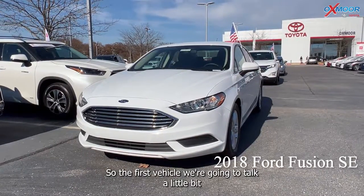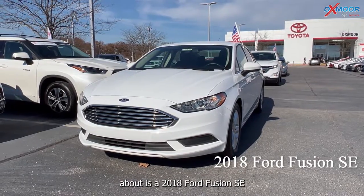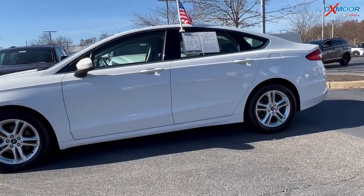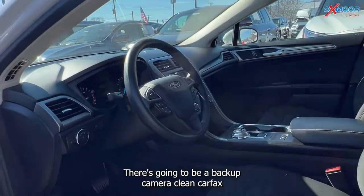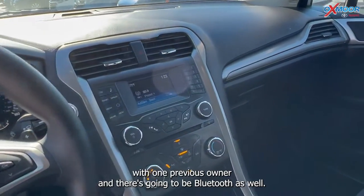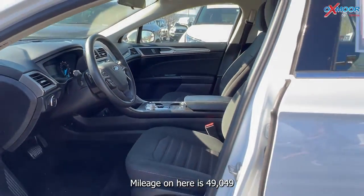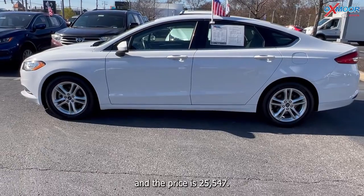The first vehicle we're going to talk about is a 2018 Ford Fusion SE. The exterior color is white, and you are going to have alloy wheels. This was well maintained, and there's going to be a backup camera, clean Carfax with one previous owner, and Bluetooth as well. The interior is in black cloth. Mileage on here is 49,049, and the price is $25,547.